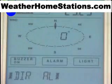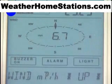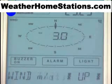Direction on a numerical compass or with traditional letter abbreviations. Wind speed in miles per hour, kilometers per hour, Beaufort scale, knots, or meters per second.